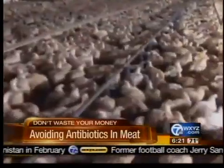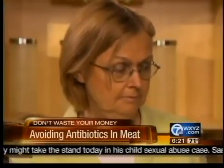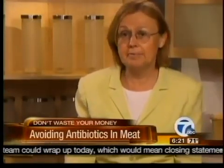This is contributing to the rise of antibiotic resistant superbugs, according to Consumer Reports' Gene Halloran — and if you happen to get sick, you could be in trouble. It may be very difficult to find an antibiotic that will help you get well. It may even be impossible.